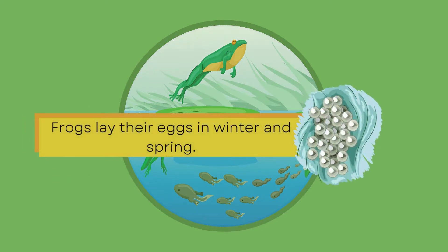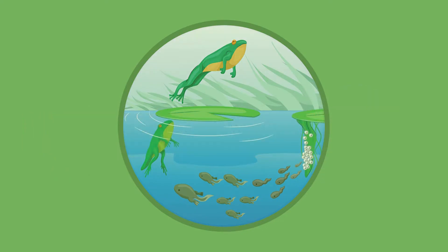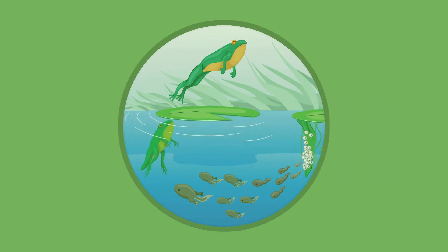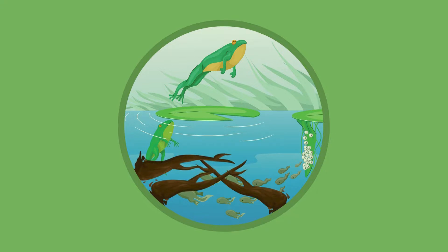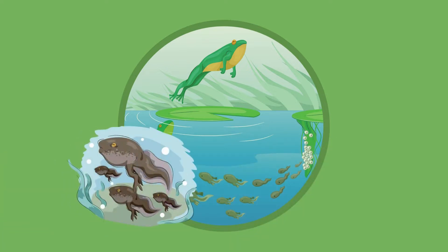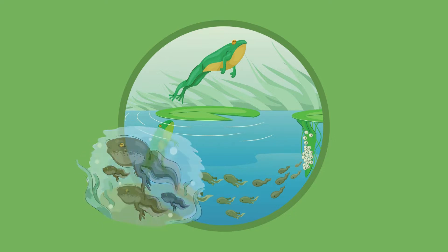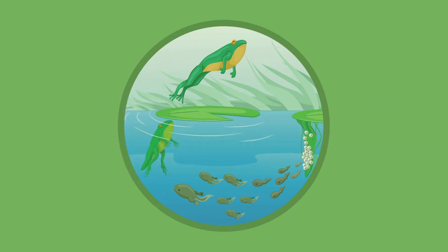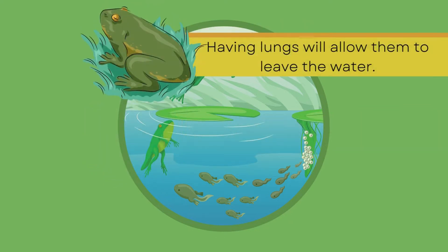Frogs can lay up to 400 to 750 eggs. These egg masses are attached to grass or branches in the water, and then after three to five weeks, tadpoles hatch. Six weeks later, they'll start growing their back legs, and ten weeks later, they will grow their front legs. They will also be developing lungs.